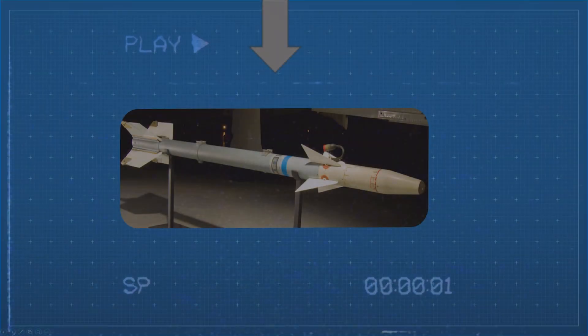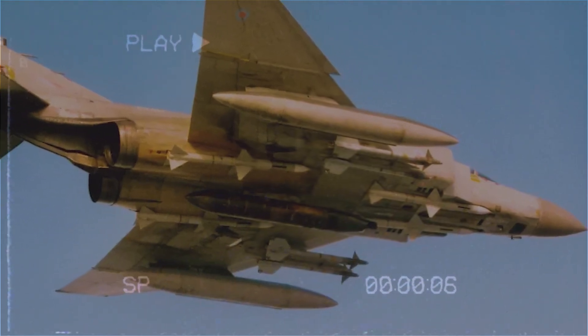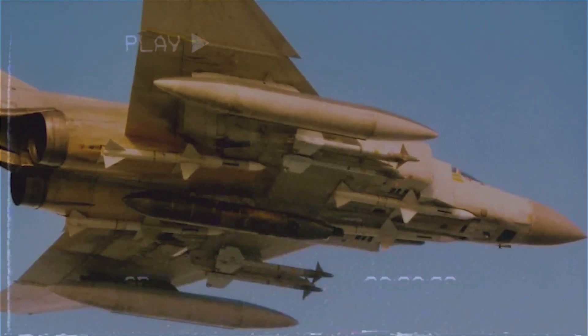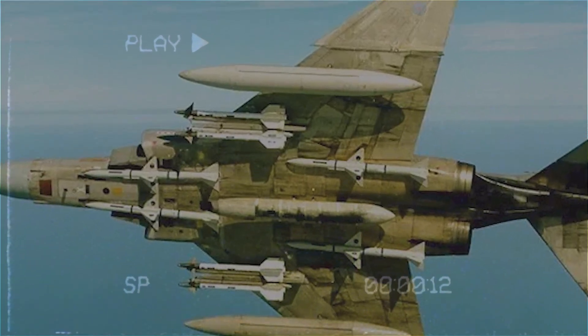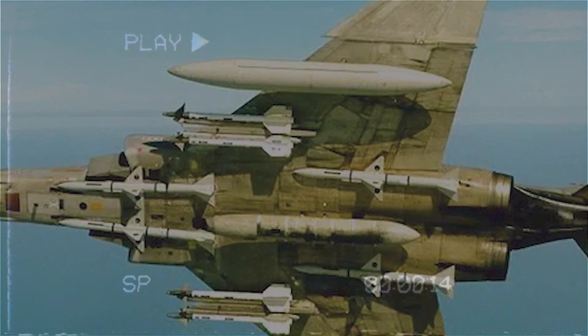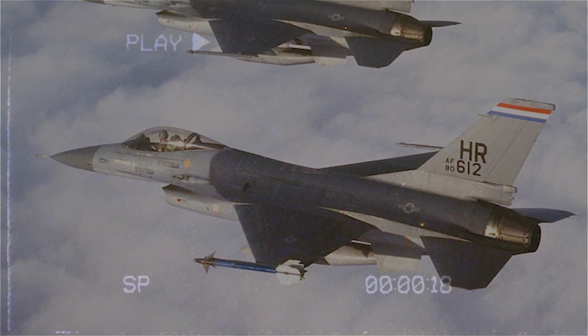The Navy's answer to improving the D came in the form of the AIM-9G. It introduced a better guidance system and a larger control surface area for improved agility, making the missile much more responsive and accurate, especially during fast maneuvers. It was more reliable and had a better kill probability than the D model.